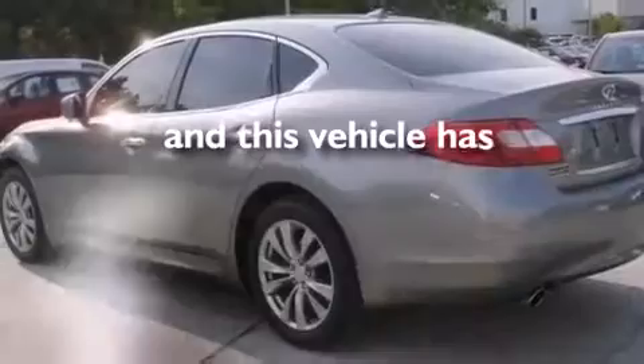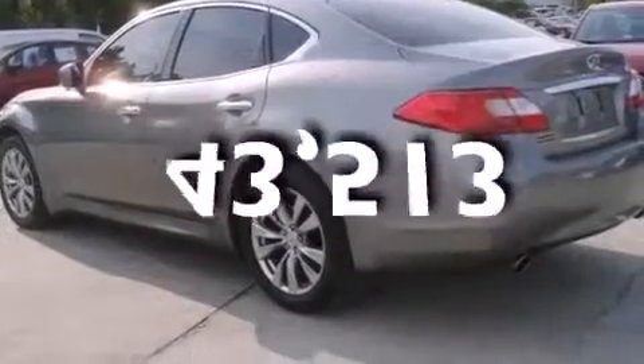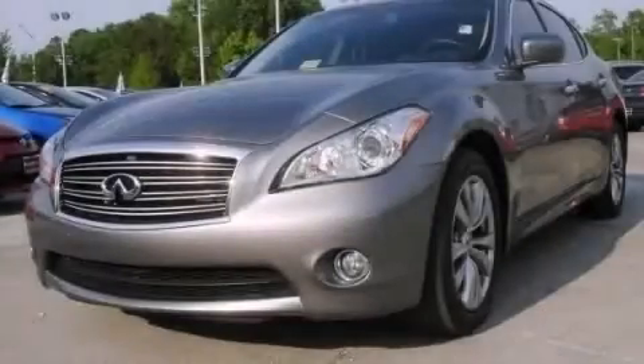This vehicle has fewer than 44,000 miles on the odometer. Call or visit us right now and arrange your test drive today.